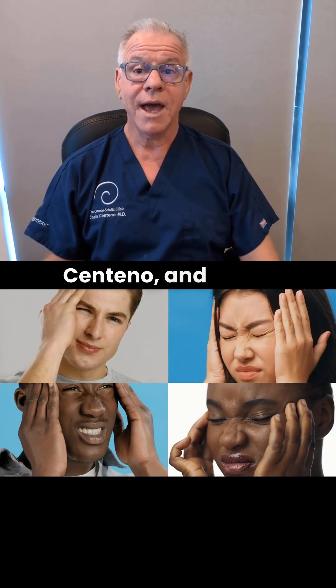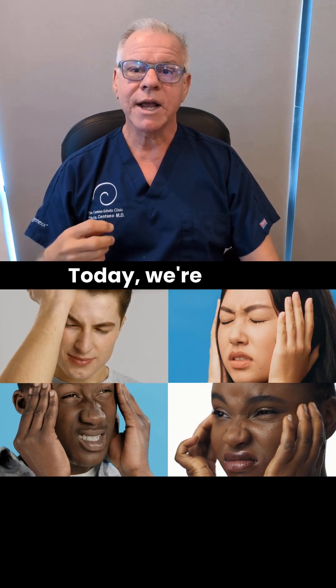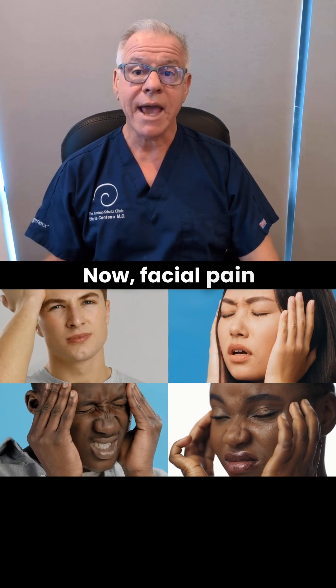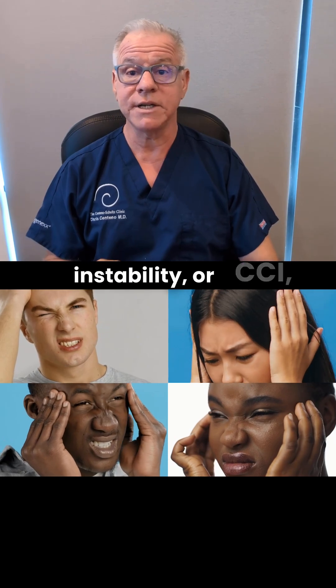Hi, it's Dr. Centeno, and this is my What Causes CCI Symptoms Series. Today we're going to get into facial pain. Facial pain is not uncommon in patients with craniosacervical instability, or CCI.